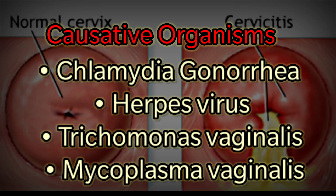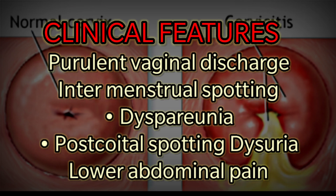Causative organisms include Chlamydia, Gonorrhea, Herpes virus, Trichomonas vaginalis, and Mycoplasma vaginalis. Clinical features include purulent vaginal discharge, intermenstrual spotting, dyspareunia, and post-coital spotting.